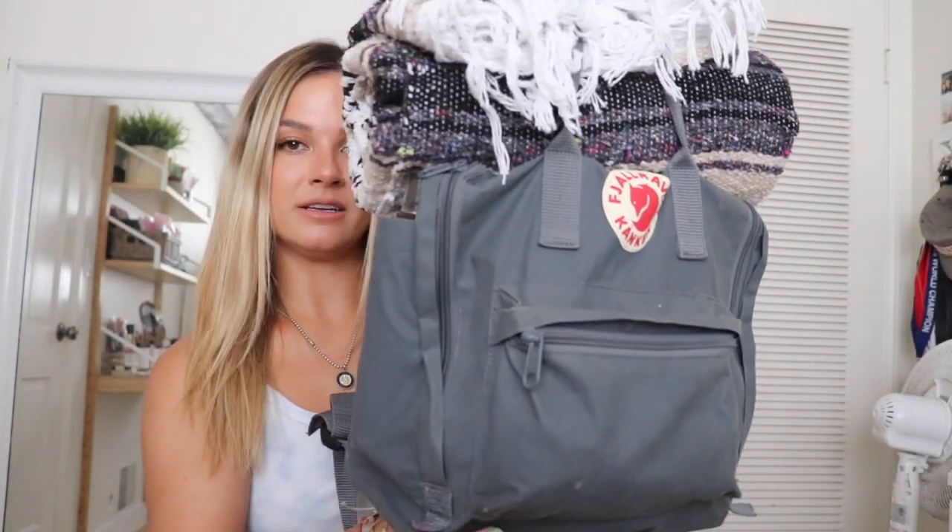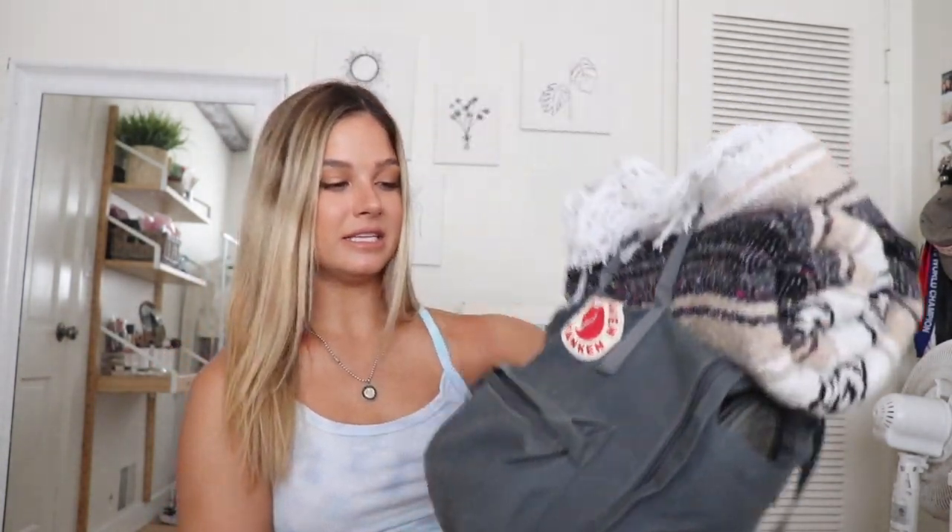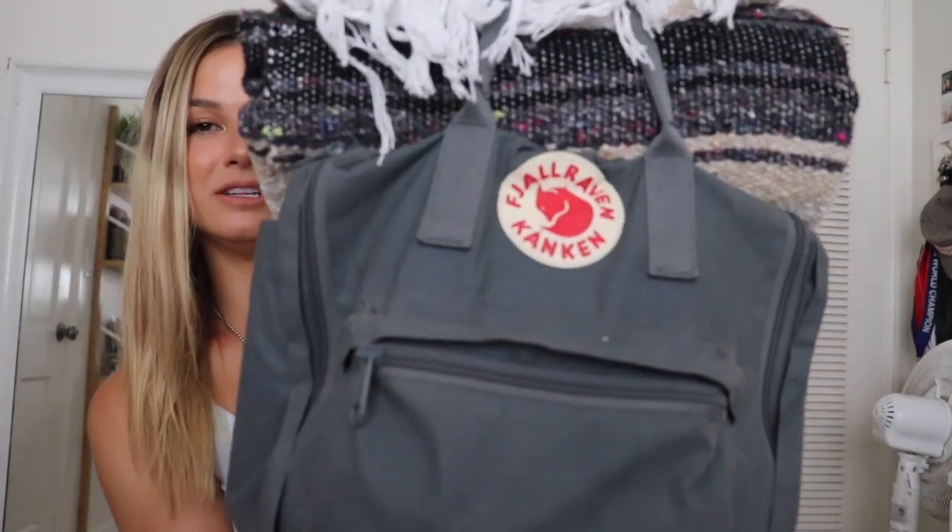We're going to get started. This is my beach backpack — the brand is Fjällräven Kånken. I like this backpack because it fits everything I need, it's still compact, and it's really durable because it's meant for camping.